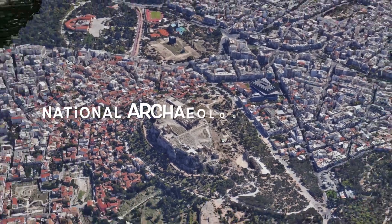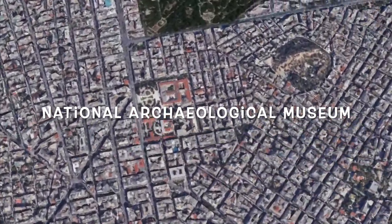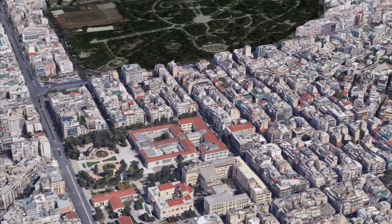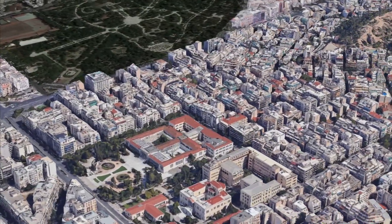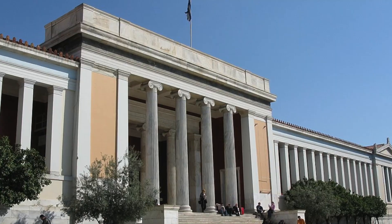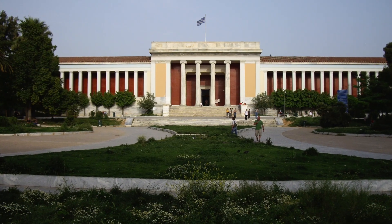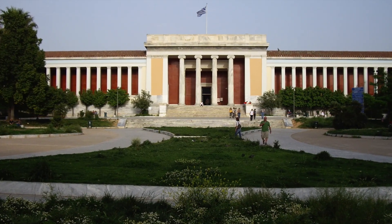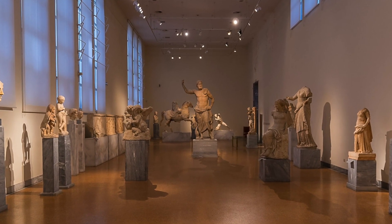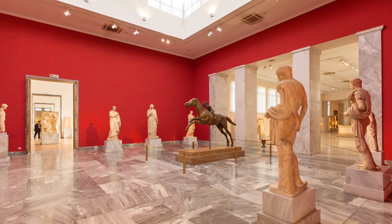The second place is the National Archaeological Museum. This museum is a treasure trove of ancient artifacts. Its collection includes more than 11,000 exhibits, including stunning sculptures, jewelry, and ceramics. You will discover the famous bronze statue of Zeus, figures from the treasures of Tyravos, and a majestic collection of antique amphorae.